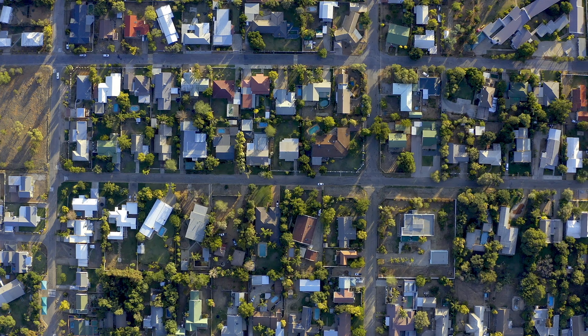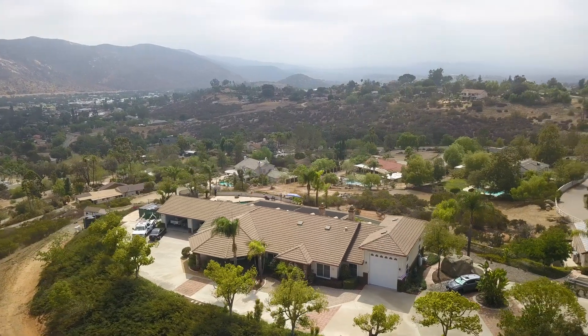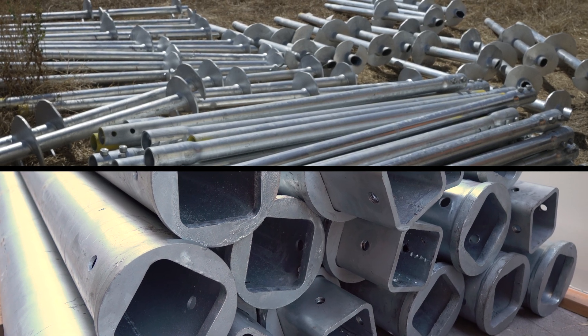In some cases, polyurethane foam alone may not offer lasting solutions. Factors such as soil erosion, water runoff, and the geographical location of your property are all crucial. For instance, if a homeowner needs to lift a settled home, polyurethane foam might achieve a partial lift, but underlying soil conditions like soil erosion could lead to further settlement. In such scenarios, a more permanent solution like push piers or helical piers might be necessary.